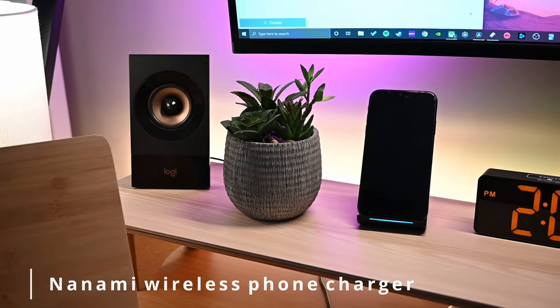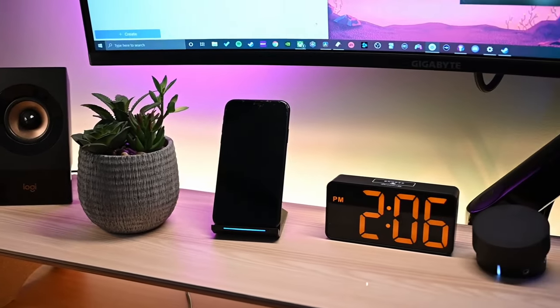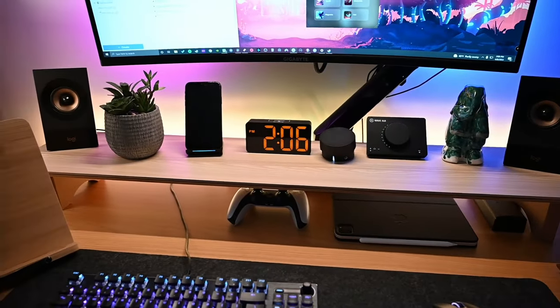Next I have the Nanami wireless phone charger. I did not know how much I would love a wireless phone charger, and this one I love a lot because it's very minimalistic and chic. I use an app called Forest to help track my focus sessions so when I'm studying I don't get distracted. I put my phone on do not disturb, set it right on the charger, and the little timer tells me once my focus session is up and then I grow little trees. Check out Forest — it's really cool.